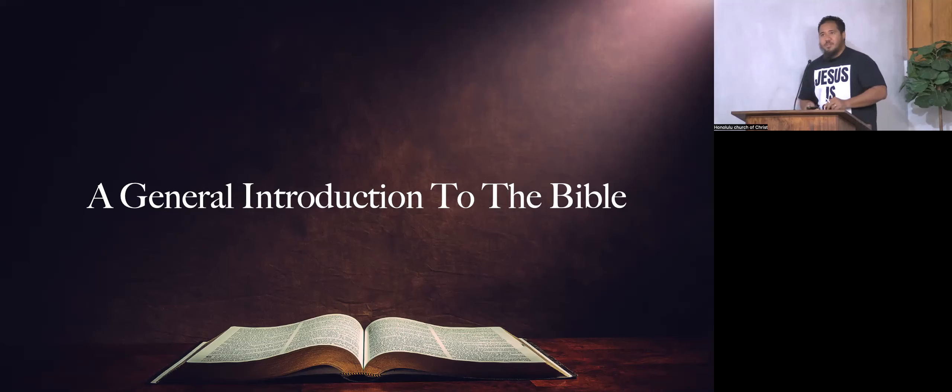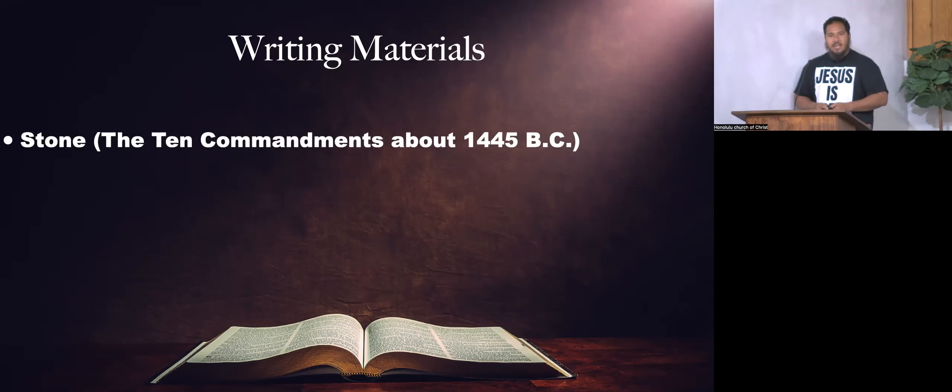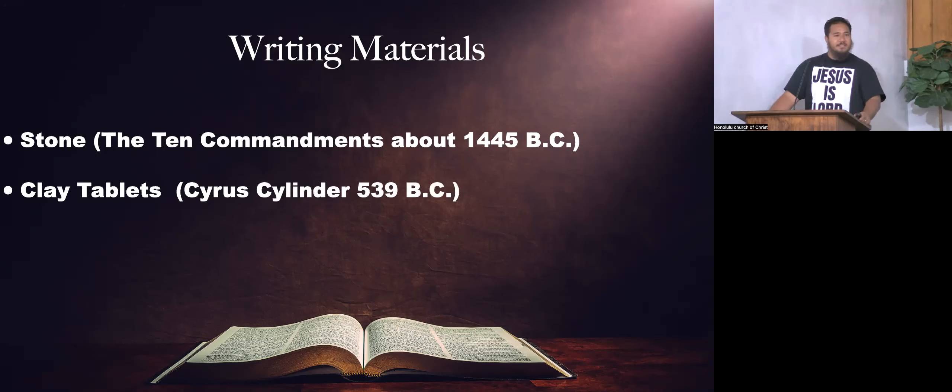Last week, we were still in the section on writing materials. We covered stone — God gave Moses two tablets of stone, which he shattered, around 1445 BC. We also talked about clay tablets. One major archaeological find is the Cyrus Cylinder. Cyrus, the king of Persia, was prophesied by Isaiah before he was born, that he would be God's servant to release God's people from captivity.